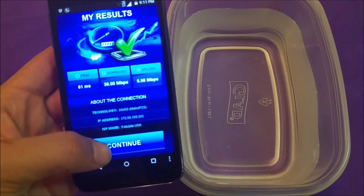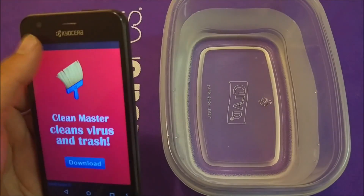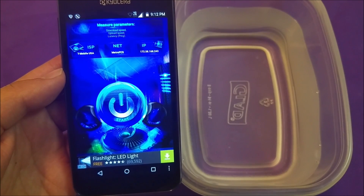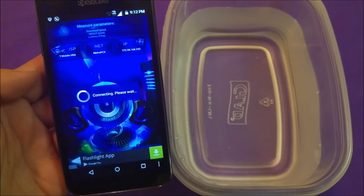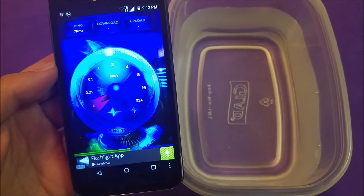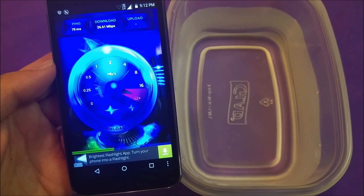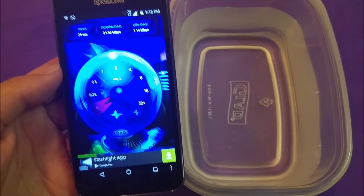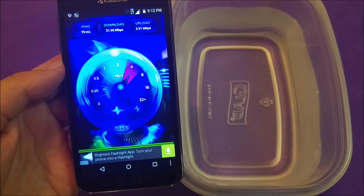Let me go ahead and do it for the third time — skip the ads and test again. It's about 29, 30, 31 megabytes. Let's say take an average of about 30 megabytes per second as the speed. Now we're gonna go ahead and do the same test but this time inside the water.